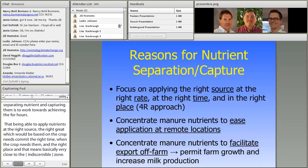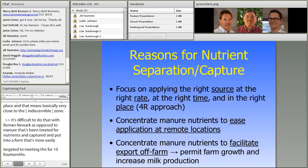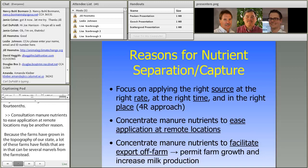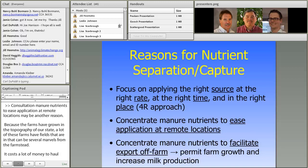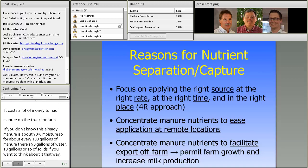Concentration of nutrients to ease application at remote locations may be another reason. Because our farms have grown and because of the topography, many farms have fields several miles from the farmstead where the cows and infrastructure are. It costs a lot of money to haul manure — manure is about 90% moisture, so for every 100 gallons there are 90 gallons of water and 10 gallons of solids. If we can take the nutrients out and concentrate them, it would be a lot cheaper to haul them to further fields.